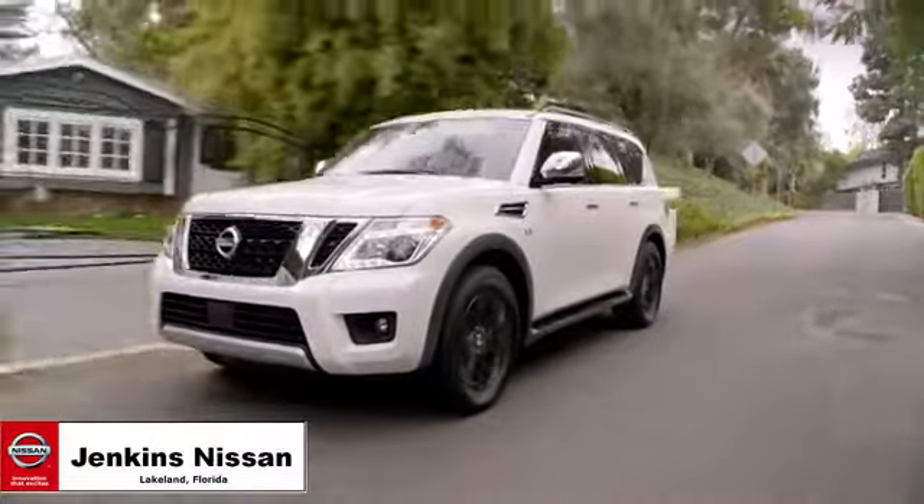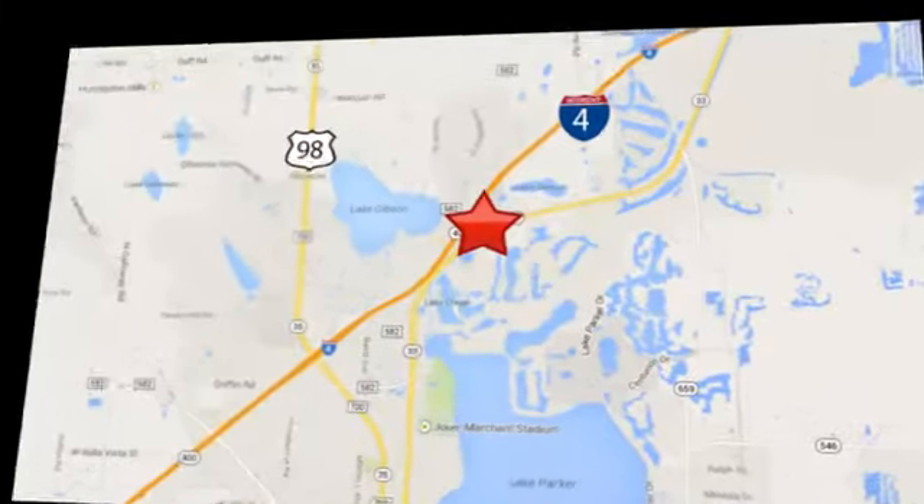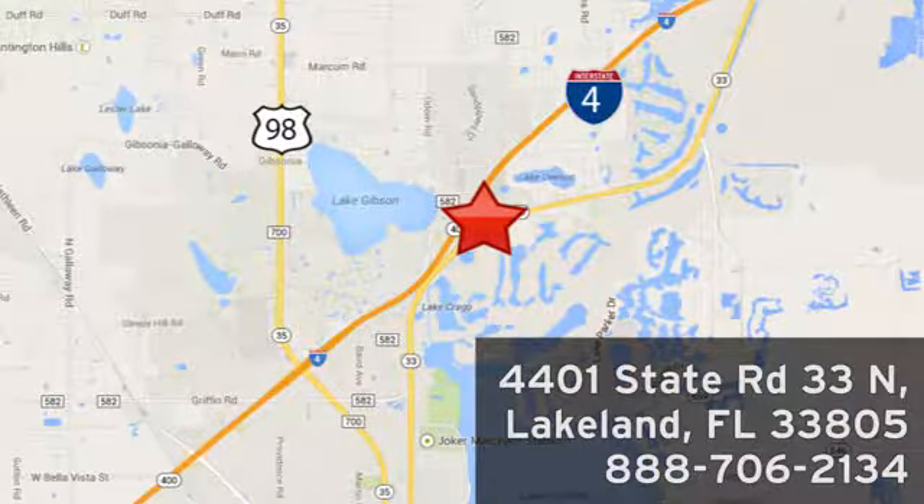Jenkins Nissan — where the deals are real. Visit us in person at 4401 State Road 33 North in Lakeland, Florida.